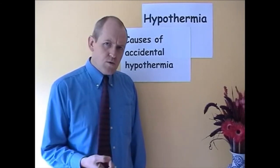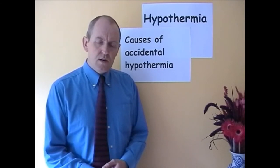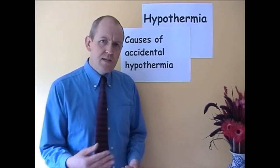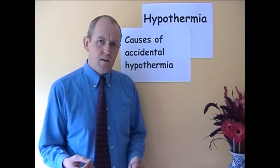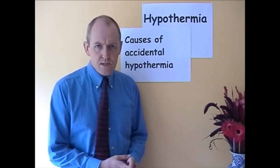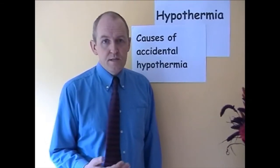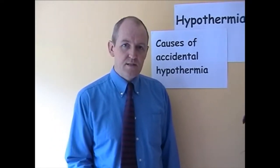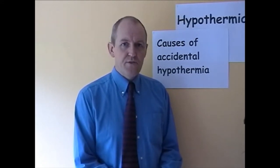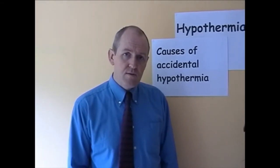Another common cause is falls — people who injure themselves and are immobilised in a cold environment. Most illness can lead to hypothermia, often not so much because of the illness itself, but more because of the immobility it produces. Psychiatric reasons are also significant; depression can cause hypothermia in cold environments, where the patient just doesn't see the point of keeping warm, can't be bothered to put on clothes, or finds it seems futile.